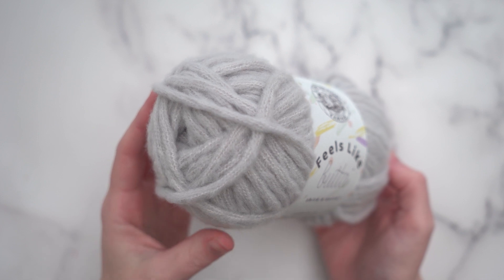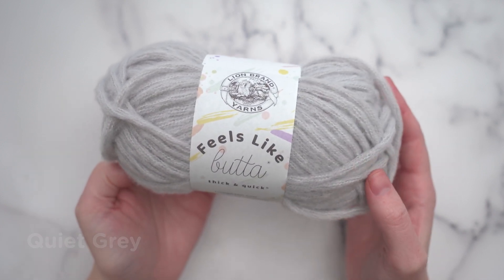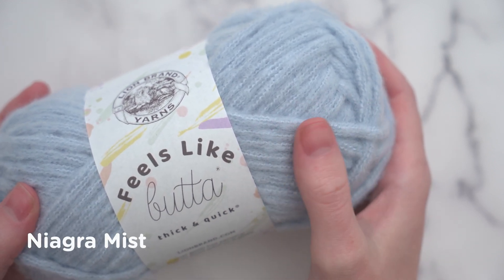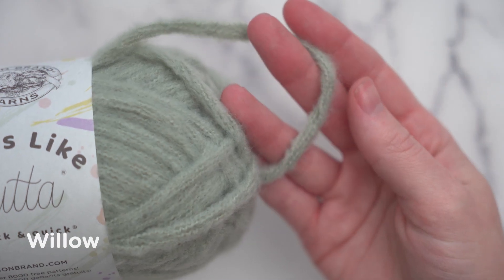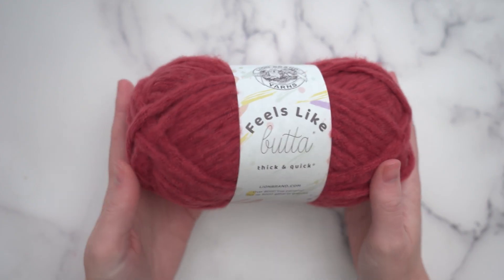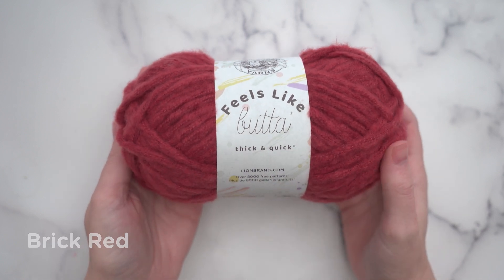Feels Like Butta Thick and Quick is a yarn unlike any others from Lion Brand, yet it gives me such nostalgia. This is a super bulky yarn that has a fantastic halo. The yarn is made up of thin, airy strands that will remind you of mohair. They're knit into a loose chain. If you're familiar with chainette yarns, you'll know that they are much lighter and loftier because the yarn itself is actually a hollow tube.